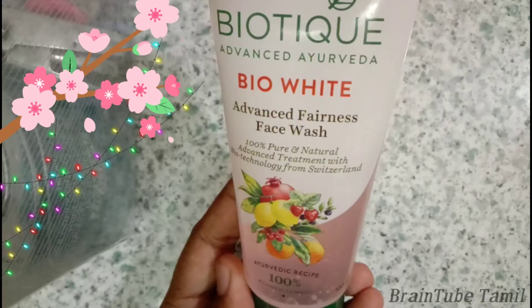Biotic products are all an Ayurvedic brand. There are many varieties of Biotic face washes and many options available. I chose the Advanced Fairness Face Wash.